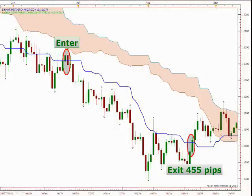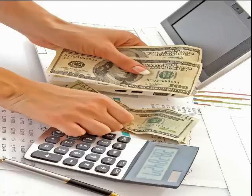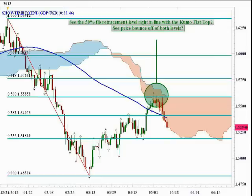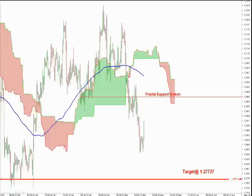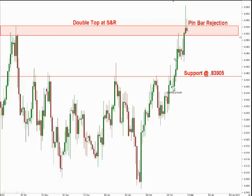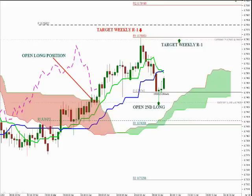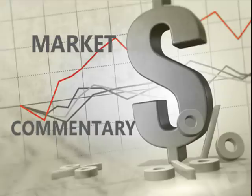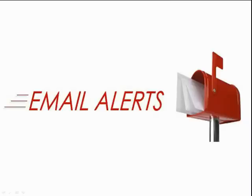What will you learn and get with this course? Money Management, Support and Resistance, Fibonacci, Fractals, Price Action Entry Techniques, Stop Loss and Trade Management, One-on-One Live Scheduled Mentoring for One Year, Recorded Sessions, Market Commentary, Video and Email Trade Alerts.